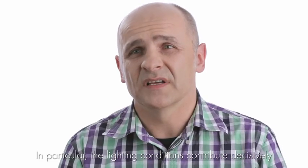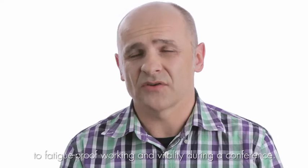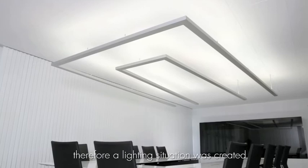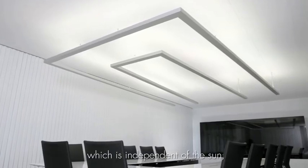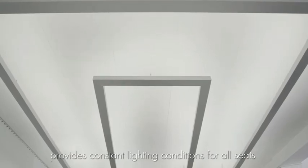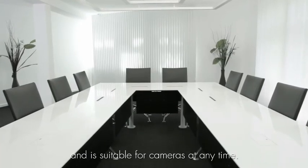Lighting has a very important contribution to productive work and the atmosphere of a conference. The lighting system is designed to be independent of sunlight, ensuring that all seats have constant, consistent illumination at all times.